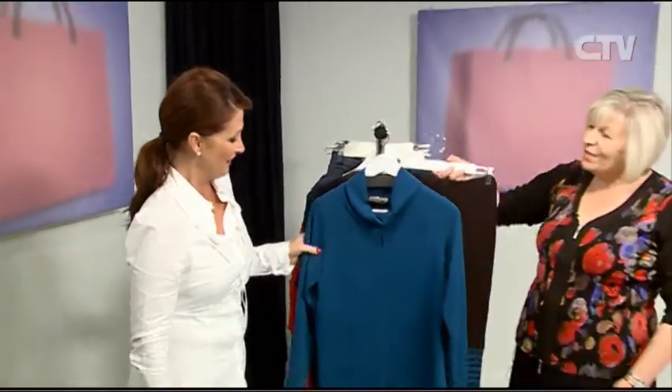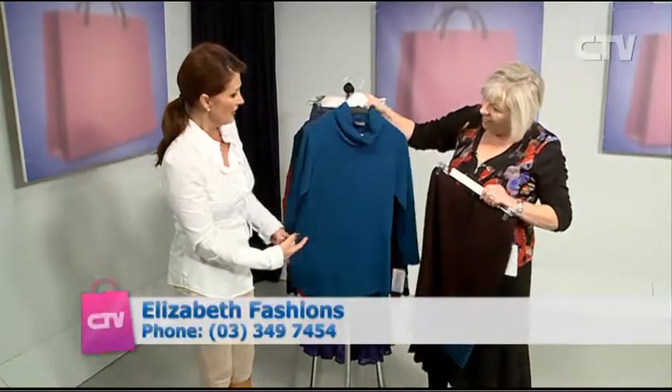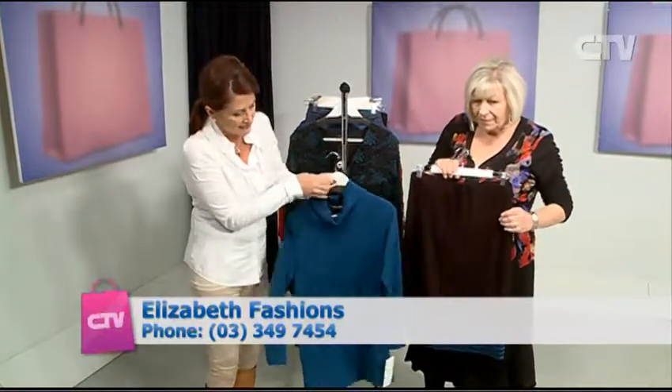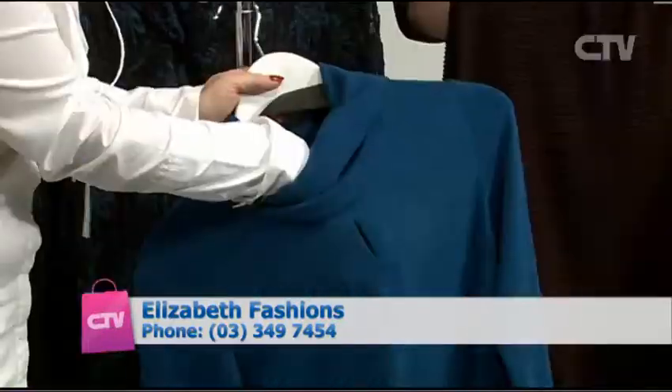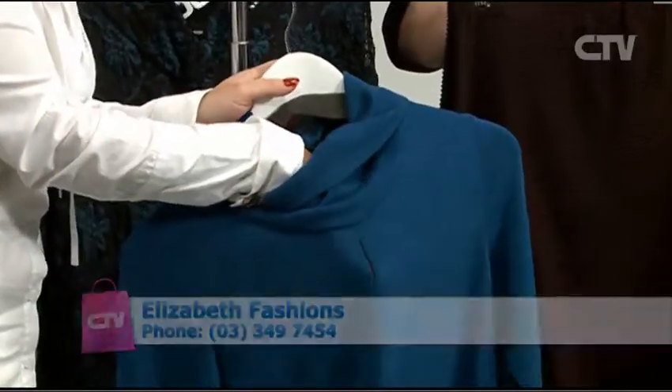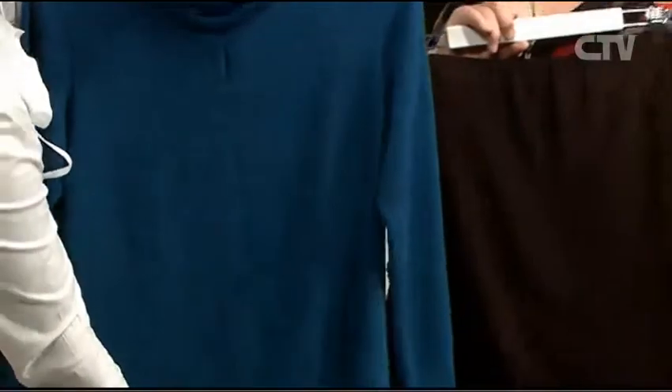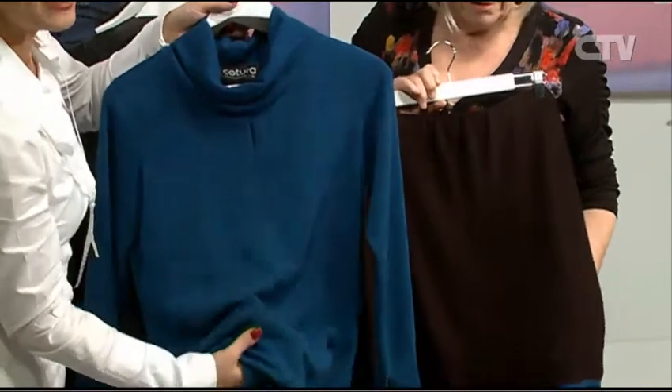First up today, we have Sharon from Elizabeth Fashions. Hello Sharon. Hi Jude. I am great, all the better for seeing this beautiful knit. Isn't it lovely? It's made in Christchurch. Look at this, ladies. It's got this tiny little keyhole here. Nothing too gaping, is it? No, nothing revealing. Just a little revealing — that's the word I'm looking for.